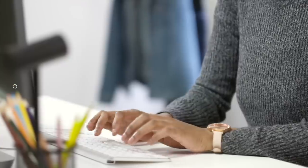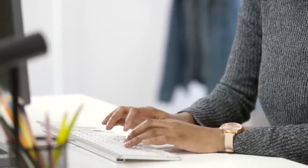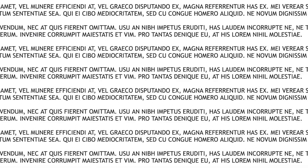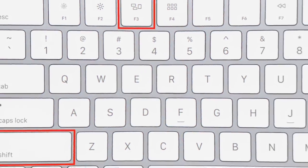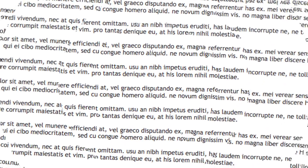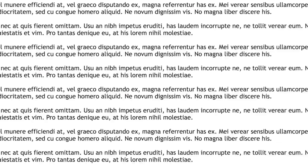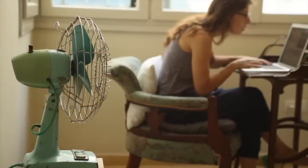Next up is capitalization. We've all been in the situation where you finish writing a whole sentence or email, then look back and realize you had caps lock on the entire time. Many people simply rewrite everything, which takes ages. But if you highlight all of your caps lock text and press Shift+F3, it will remove all the capitalization. Do it once more and it will capitalize the first letter of each sentence — a huge time-saver.